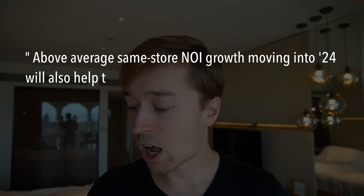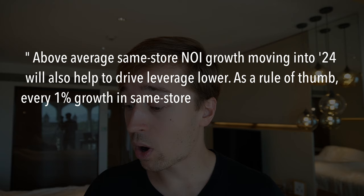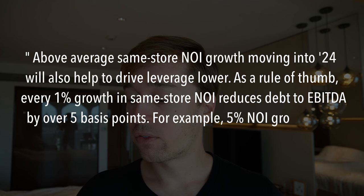Management has noted that above-average same-store NOI growth moving into 2024 will also help drive leverage lower. As a rule of thumb, every 1% growth in same-store NOI reduces debt to EBITDA by over 5 basis points — so 5% NOI growth next year will reduce leverage by over a quarter of a turn. In short, here you have a high-quality REIT owning very desirable and defensive properties, priced at a low valuation due to lack of recent growth and slightly elevated leverage — but both of those things are now going to change, which should serve as a strong catalyst as market sentiment improves.